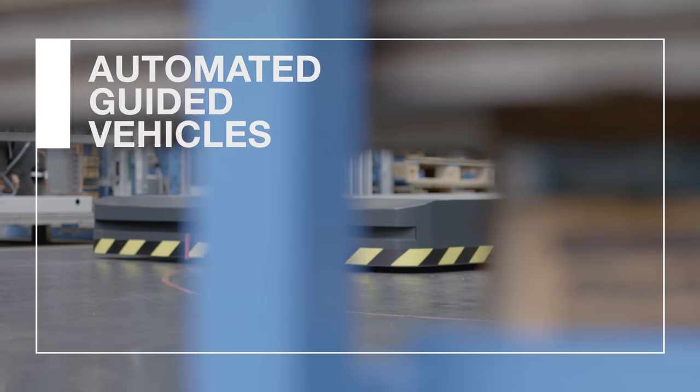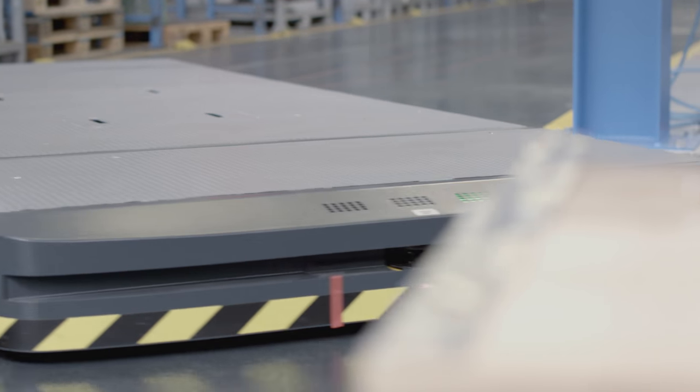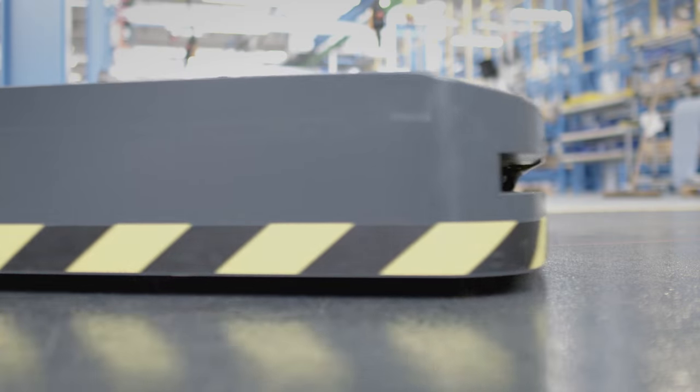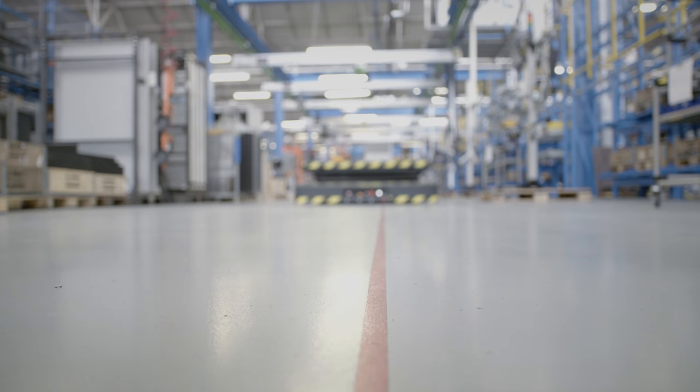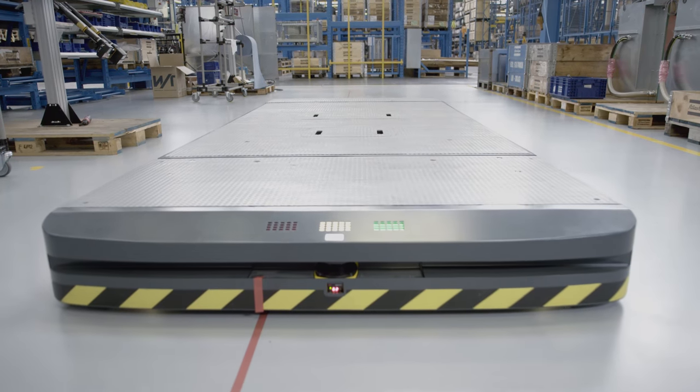Our lean manufacturing lines reinvent the wheel. These AGVs are automated vehicles that wheel around the compressors, guided by a simple line on the floor. No more tugging at carts — these AGVs keep the production on track.